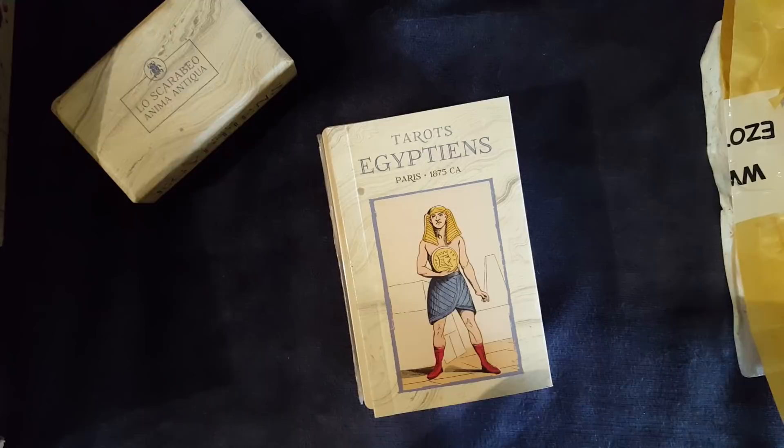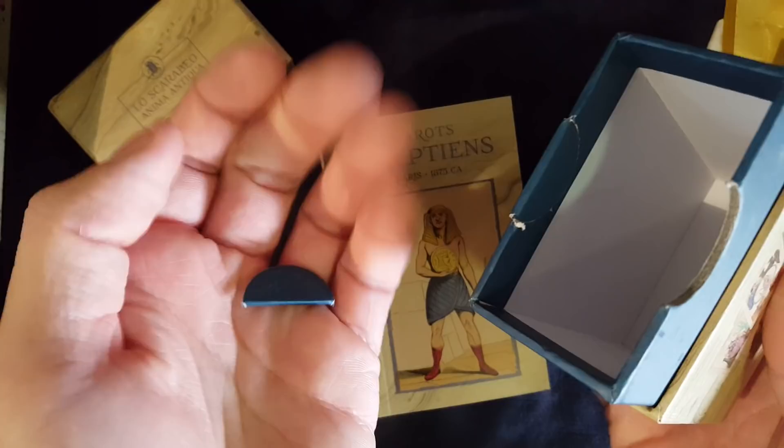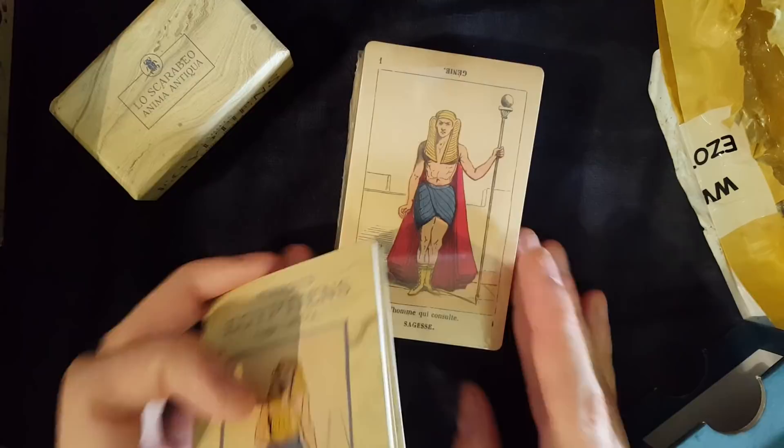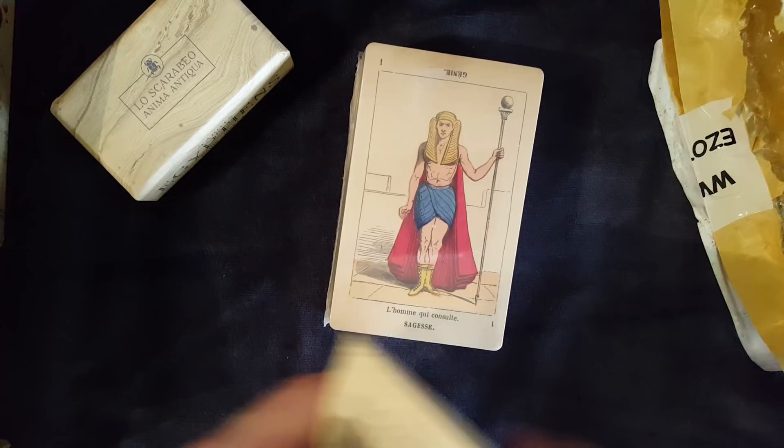Oh my gosh, here we go! What are these? They're the thumb cutouts that fell into the box — they were in the bottom. Hopefully they didn't mess with the cards. Okay, good. I think that's the male significator they mentioned. Here's the number card — I got number 448. And here's the little guidebook.